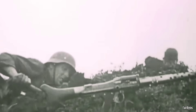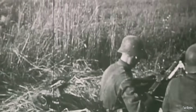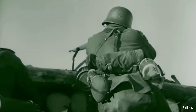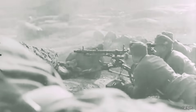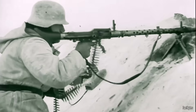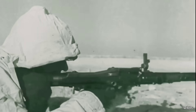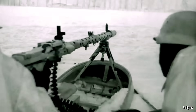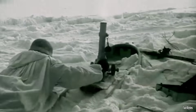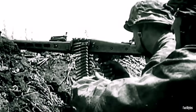Despite its mechanical precision and versatility, the MG 34 had significant operational limitations, especially in harsh combat environments. Its finely machined internal components required tight manufacturing tolerances, making it highly susceptible to dirt, mud, dust, snow, and humidity — exactly the conditions found on the Eastern Front, where the weapon frequently jammed and required constant maintenance. As the war progressed, the German military sought a more robust and cost-effective alternative, leading to the development of the MG 42, a simpler, more rugged machine gun built for wartime realities.